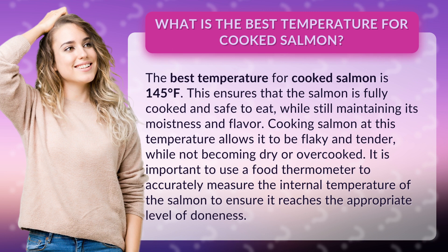Cooking salmon at this temperature allows it to be flaky and tender, while not becoming dry or overcooked. It is important to use a food thermometer to accurately measure the internal temperature of the salmon to ensure it reaches the appropriate level of doneness.